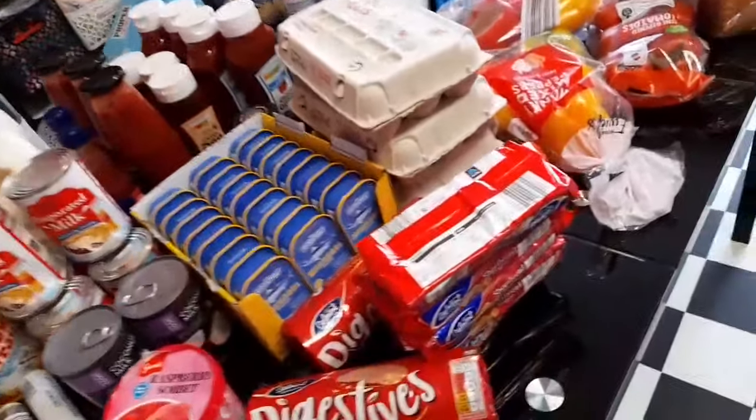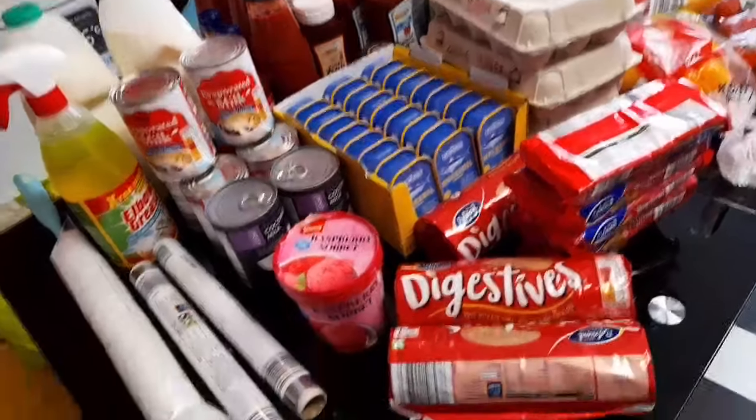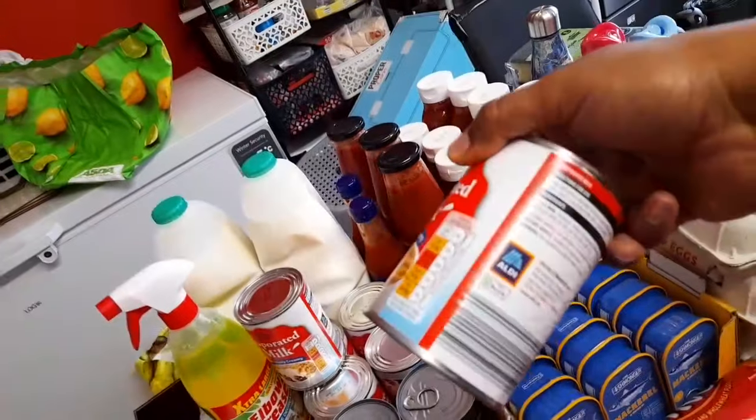Everything here today is from Aldi, as you can see. Let me quickly just show you one that has their name on it.